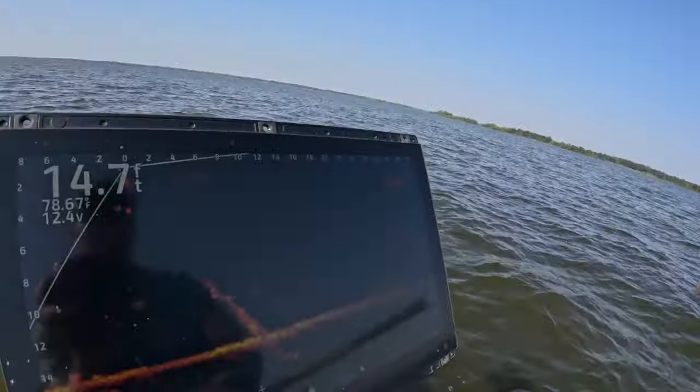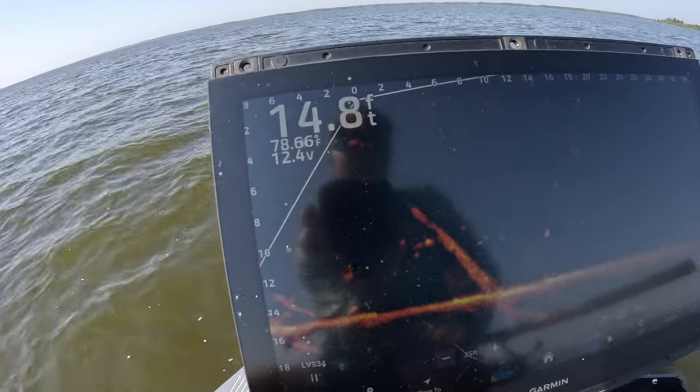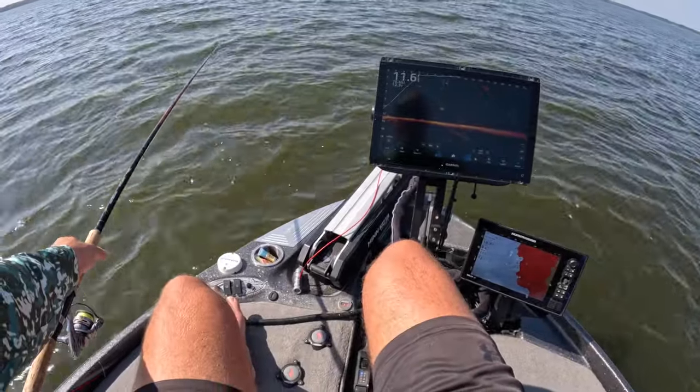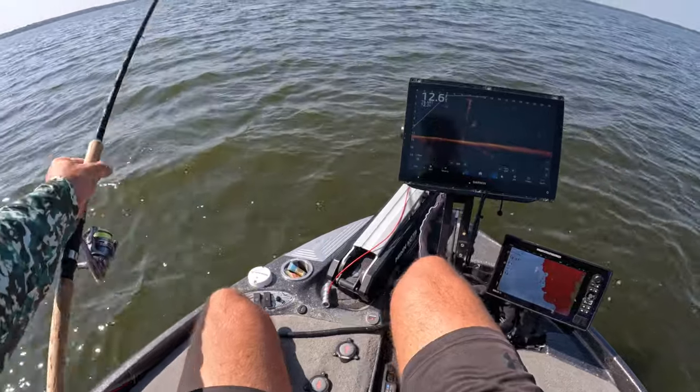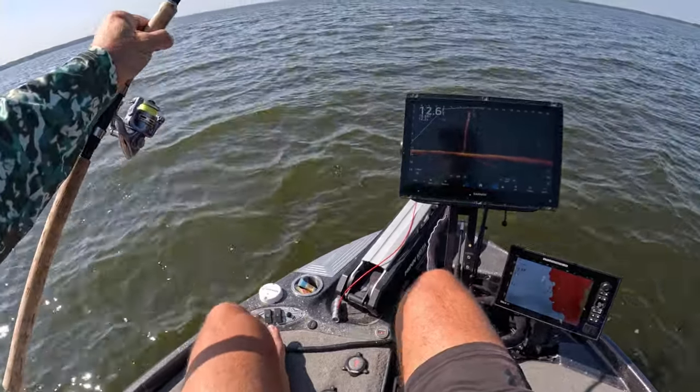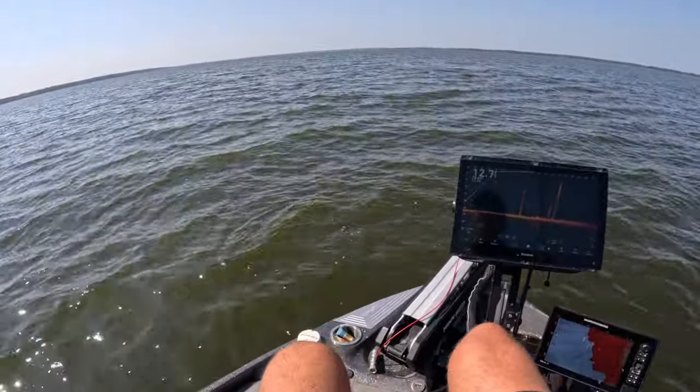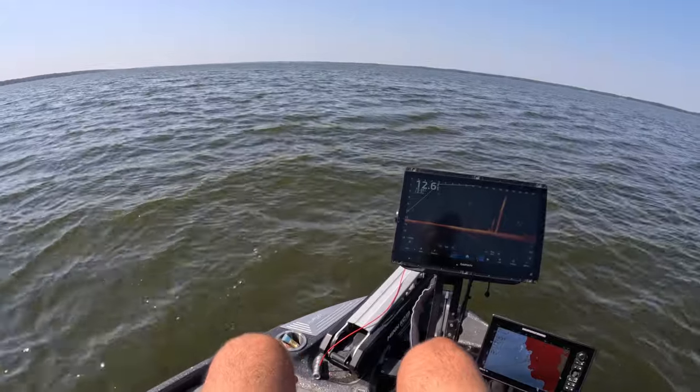Right now we are in a 14.7-foot water column. Look at this — we've got another good mark right there, we'll be going after that guy for sure. That's probably going to be a similar size — it's at least a pound fish, and that's a good-sized fish this time of year. There we go, good fish! Another good fish — nice solid eaters here.